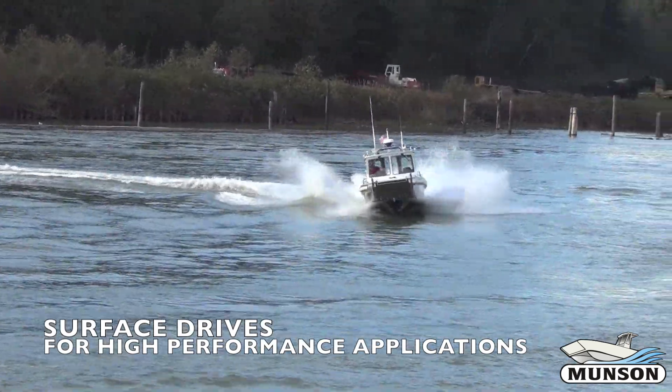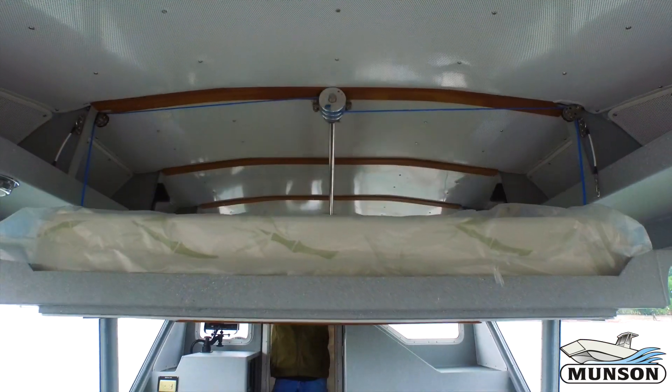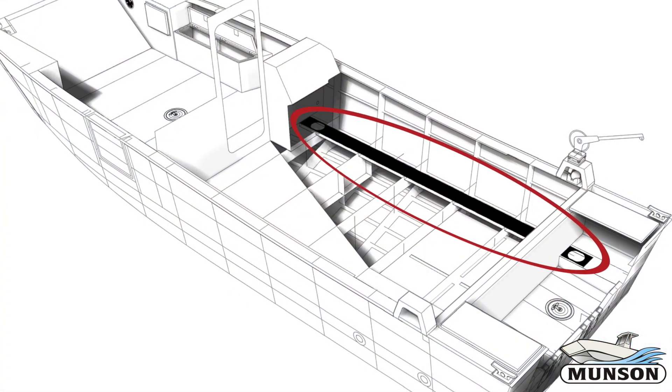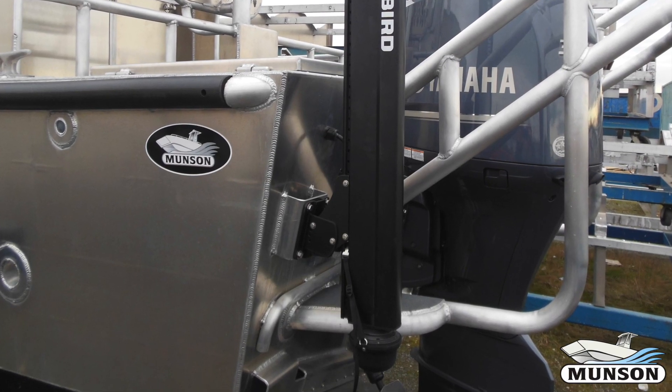Our boats are built to pass the test of time, so special attention is taken during the design phase to make sure our boats are as serviceable as possible. This includes the addition of dedicated wire routing channels, properly sized engine hatches, and specialized mounting plates.